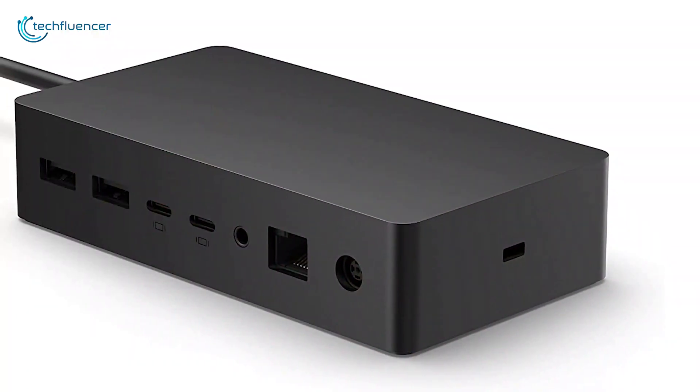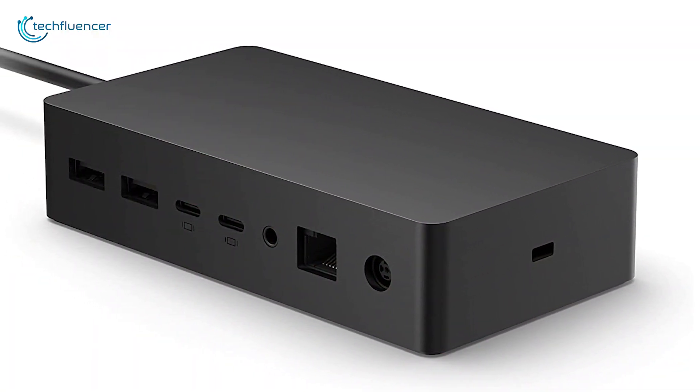If you would like to boost port selection and external monitor support, the Surface Dock 2 will make a great addition to your Surface laptops.